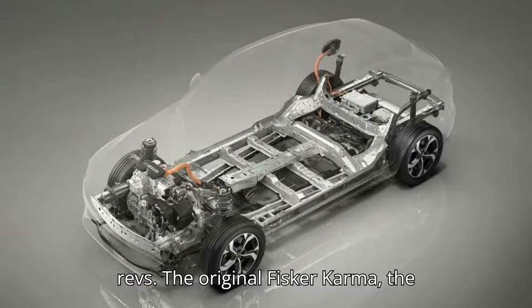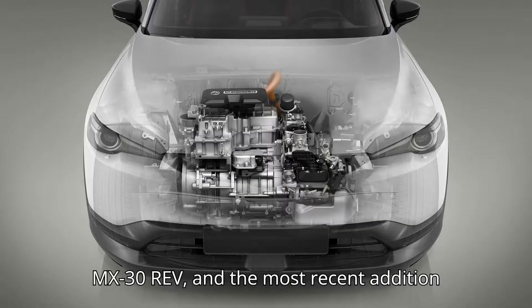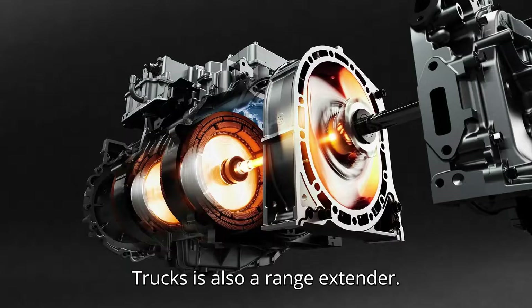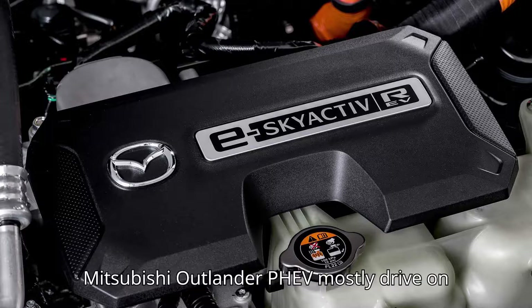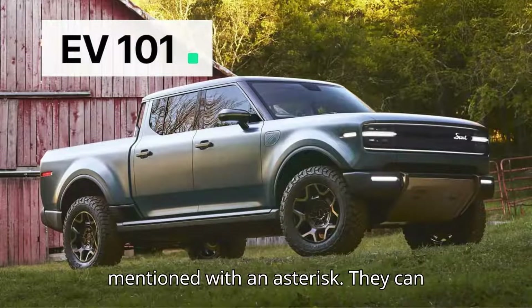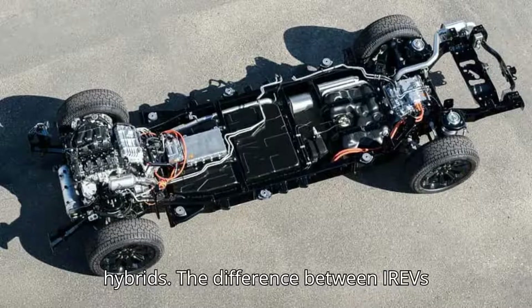The original Fisker Karma, the BMW i3 Rex, the Mazda MX-30 REV, and the most recent addition to this very short list is the new Ram 1500 Ram Charger. The failed VIAV trucks is also a range extender. Models like the Chevrolet Volt and Mitsubishi Outlander PHEV mostly drive on electricity, but they can get their combustion engines to power the wheels in certain situations, so they must be mentioned with an asterisk — they can operate as both series and parallel hybrids.